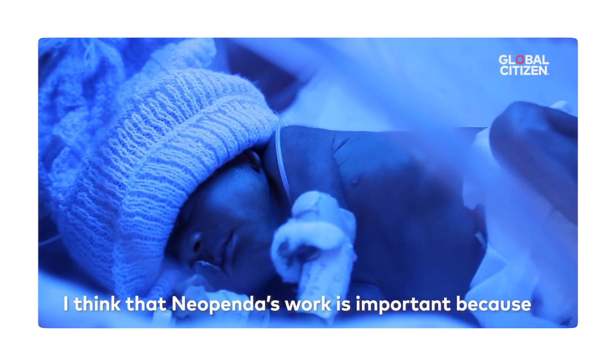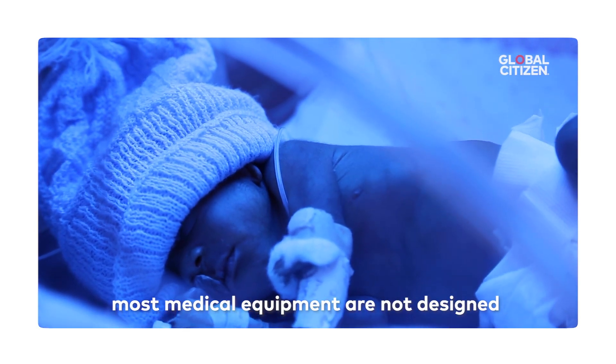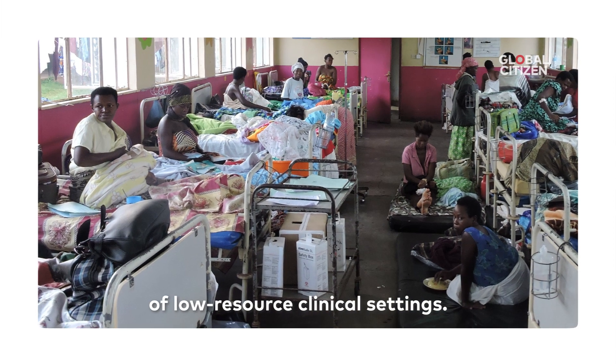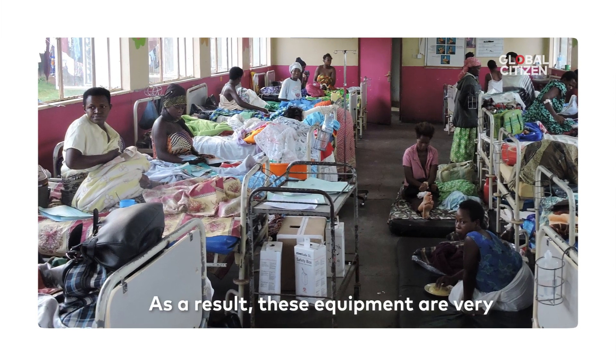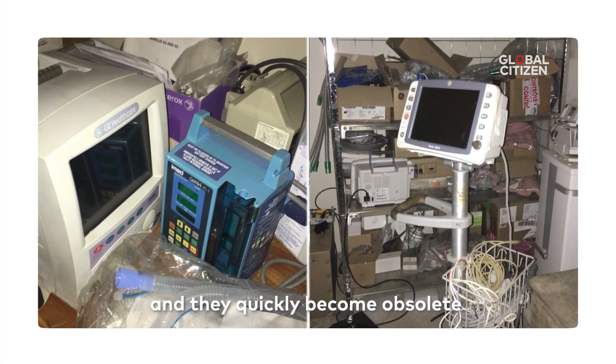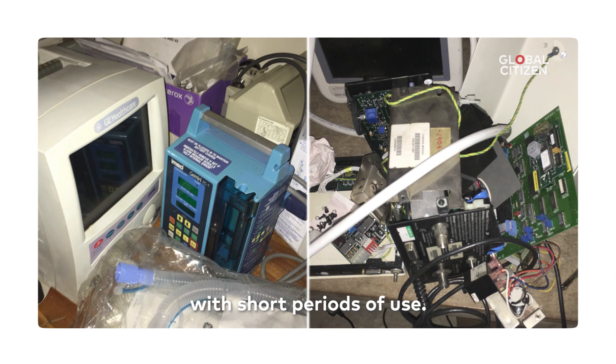Neopenda's work is important because most medical equipment are not designed for the constraints and limitations of low-resource clinical settings. As a result, these equipment are very expensive to purchase, very expensive to maintain, and they quickly become obsolete with short periods of use.